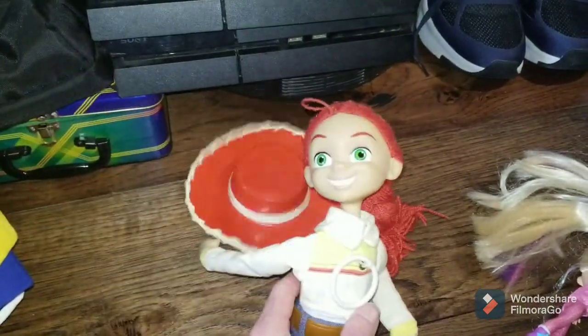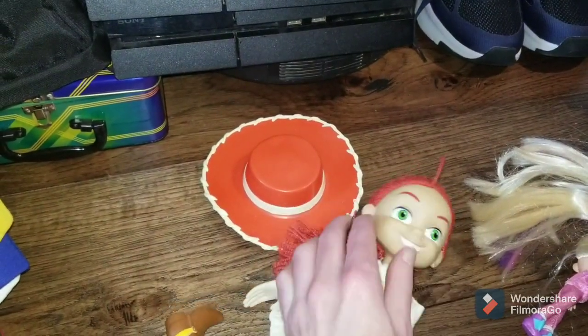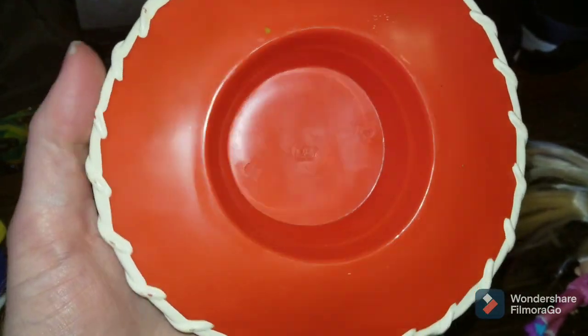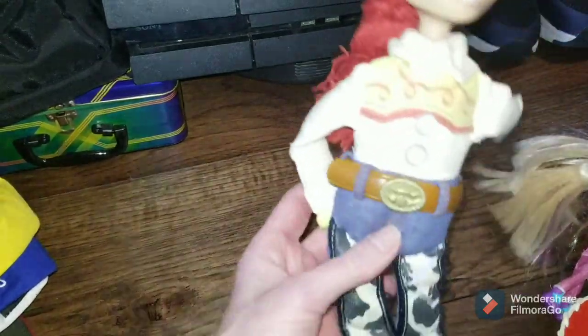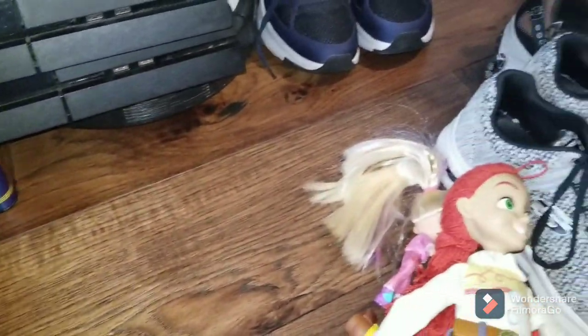I also got this Jessie doll. Her head moves around, and it also came with a hat. I'm not really sure what era — like Toy Story 2, 3, or 4 — because obviously Jessie wasn't in Toy Story 1, but Jessie was in Toy Story 2 and 3, and I think she was in 4 as well. I've only seen it once, so I don't really remember for sure.